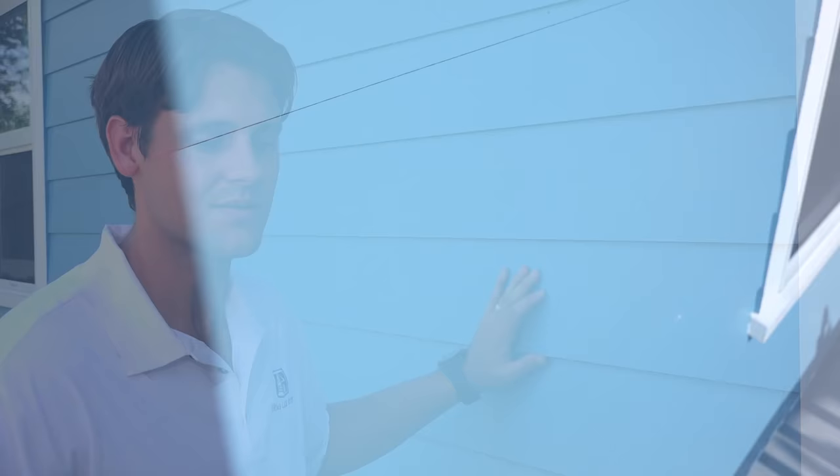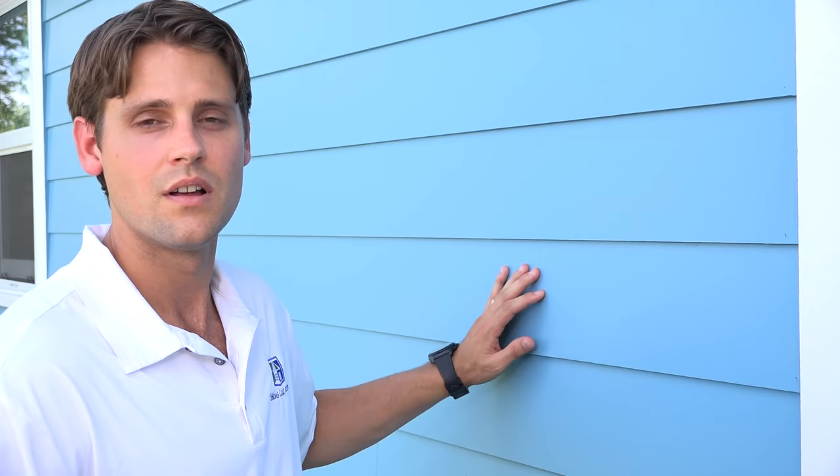The framing of the unit is traditional two-by-four stick frame construction. This meets all the Florida building codes and is designed to withstand high velocity winds during a hurricane. The unit has a concrete hardy board siding. The benefit to this product is that it's impervious to water and insects, which are both a huge problem here in Florida. It also gives the cottage a beach cottage feel. We can match the architectural features of your primary home, and in fact some municipalities require that.